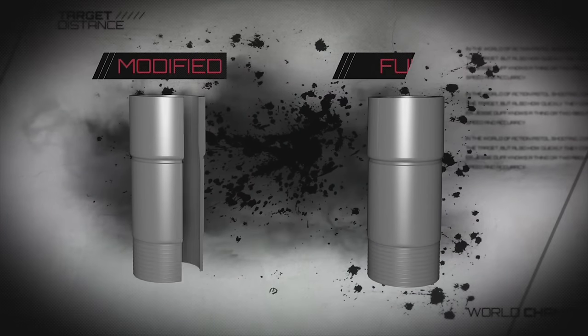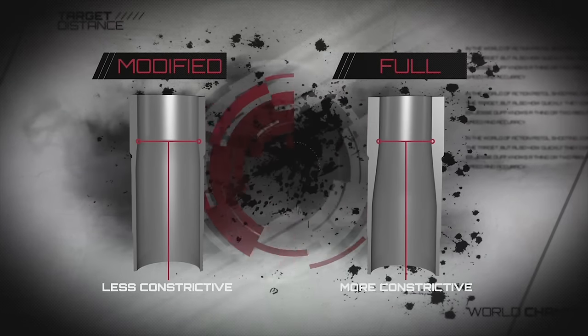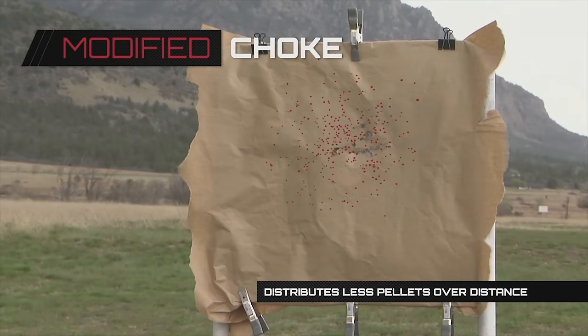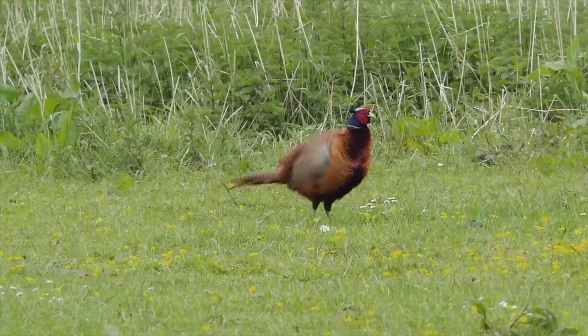The modified choke tube is less constrictive than the full, so the pellets will begin to spread more quickly once fired. This choke tube is used more commonly by trap shooters and pheasant hunters.